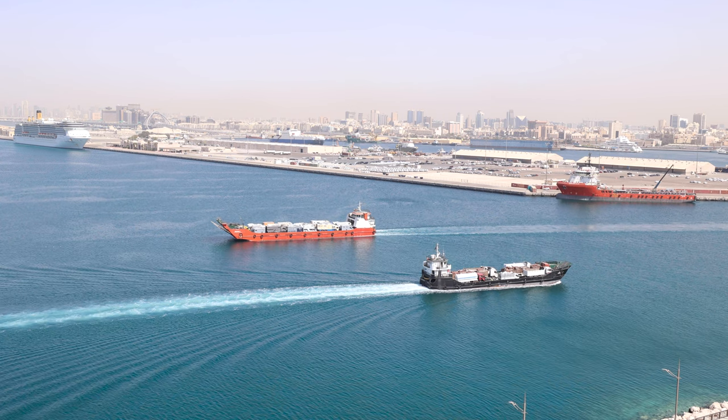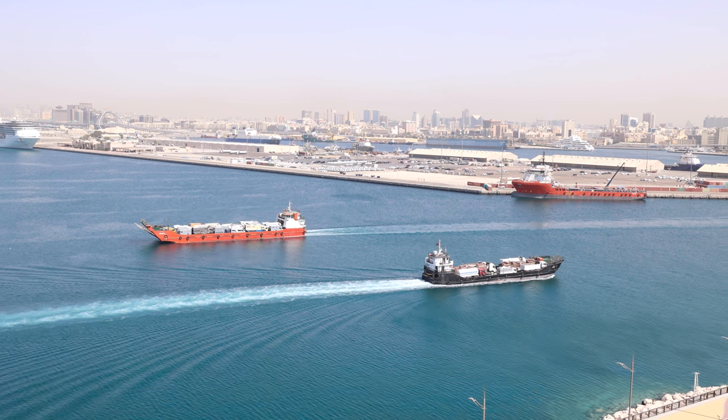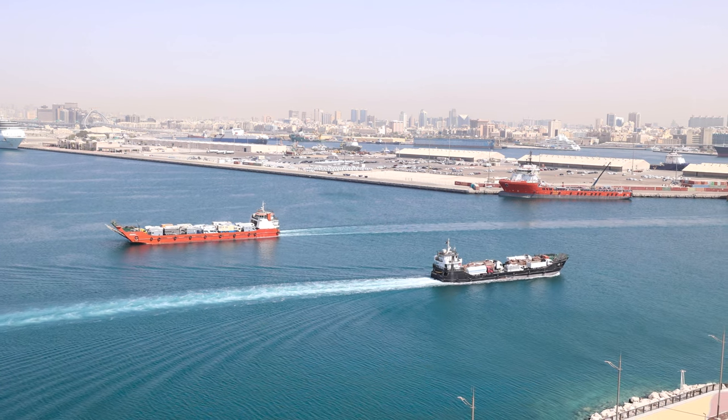Let me explain where this property is located. This property is located in Mina Rashid, also known as Dubai Maritime City. It is just 20 minutes' drivable distance to Dubai International Airport. If you want to go to Dubai Mall, it takes just 15 minutes from here. And if you love to stay in Old Dubai — Bur Dubai, Karama — it's just 10 minutes away. Let's go inside and check the rest of the apartment.